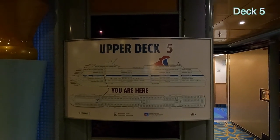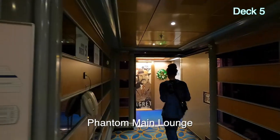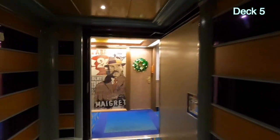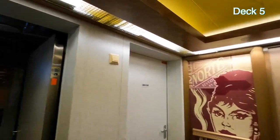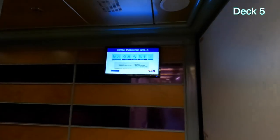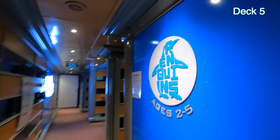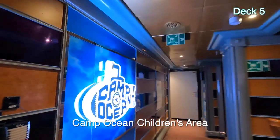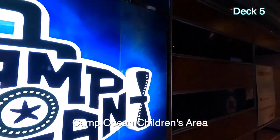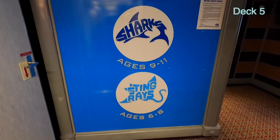We've gone up to Upper Deck 5. We've walked all the way forward, and there's this door. This is where ages 2 to 5 — Penguins — Camp Ocean. Sharks are 9 to 11, Stingrays 6 to 8.